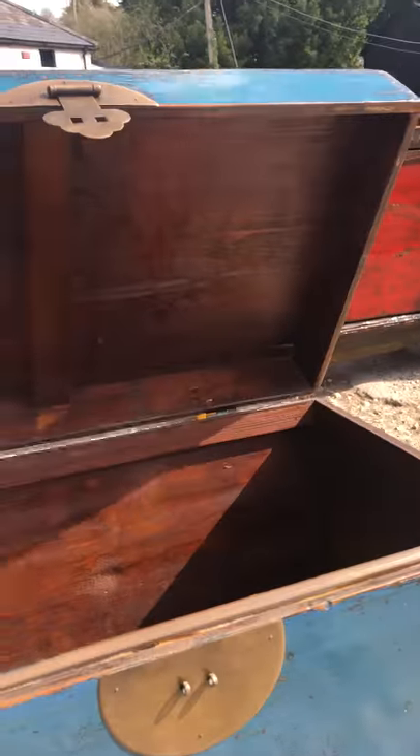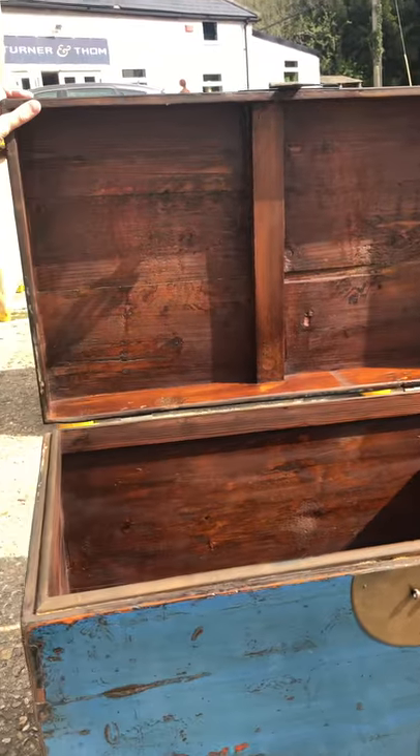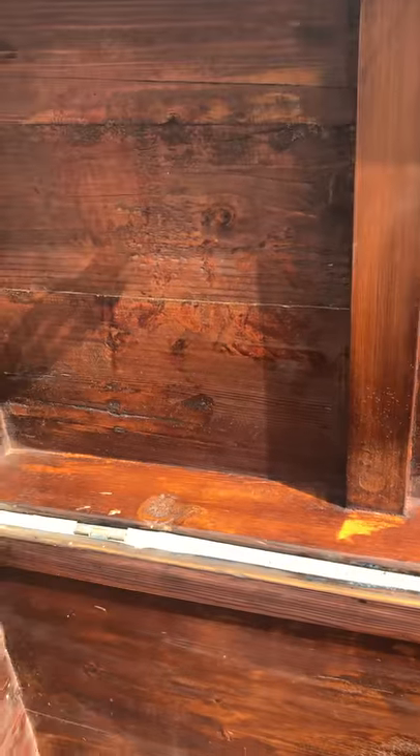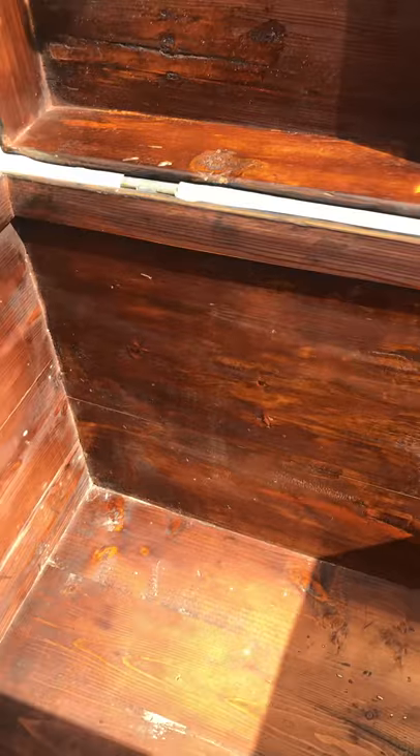It's quite a heavy lid, and inside it's very clean — it's all been put back together again with wood matched and stained inside.